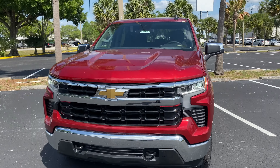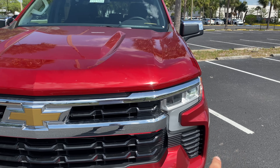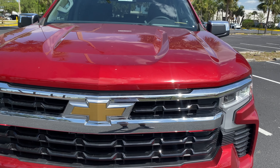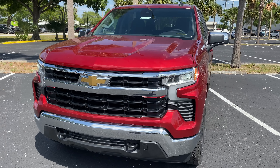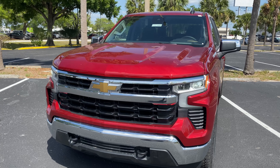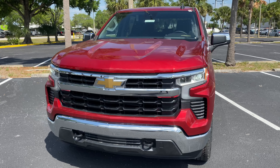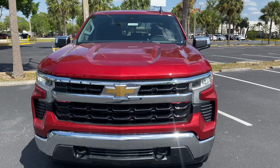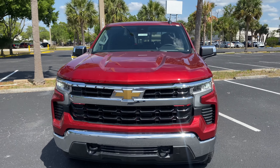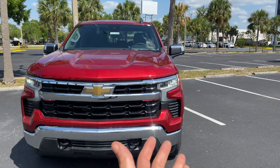Up front you notice the all-new grille design for this updated 2022 Chevy — Bowtie right up top, and that chrome strip runs almost through the center of the grille. Honestly, I'm not really digging this Silverado grille quite as much as the new Sierras — I think the Sierras have a much better front-end styling. However, this is just the LT trim, and the biggest updates are actually in the interior. The lighting is also updated.